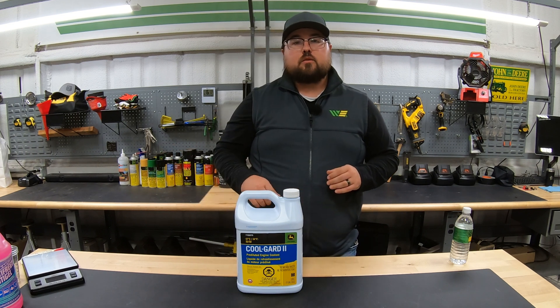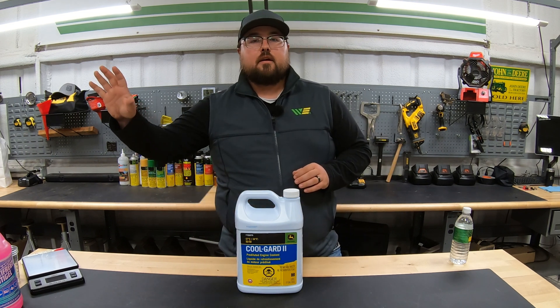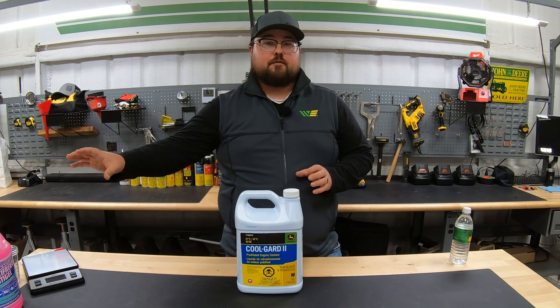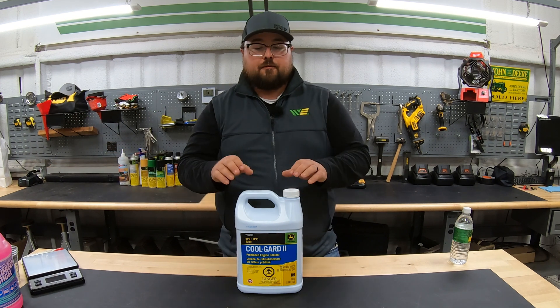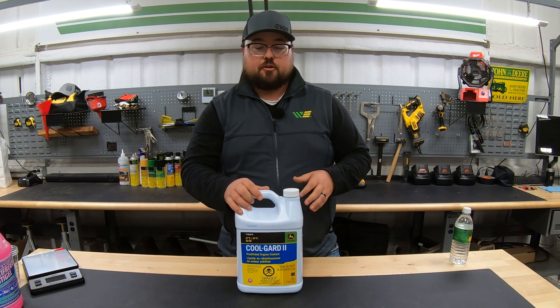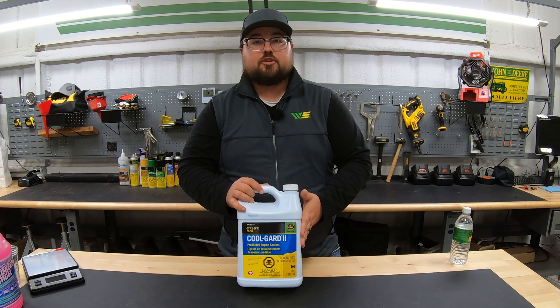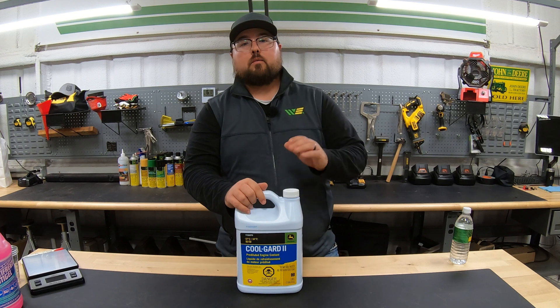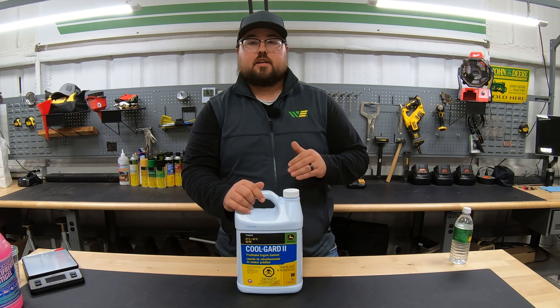That's going to be one of the things we'll talk more about with the RV antifreeze — the fact that it does not have that water added in it. But for that antifreeze in our vehicles to work correctly, it does have to be either the pre-diluted 50-50 mixture, or if we buy a concentrated version, we have to mix that water in to make sure that it does its job.